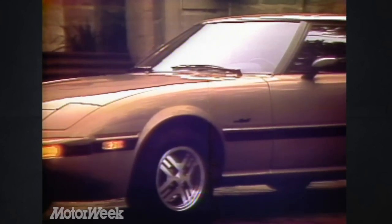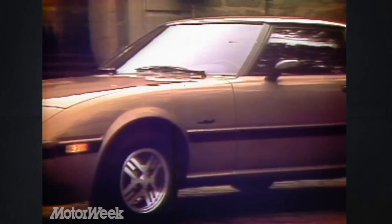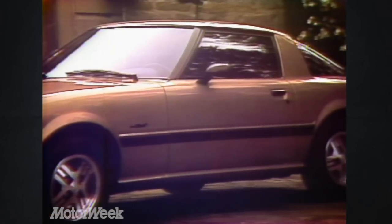But this is 1982. Is the RX-7 still the right answer to today's sports car equation? Let's look for the solution.